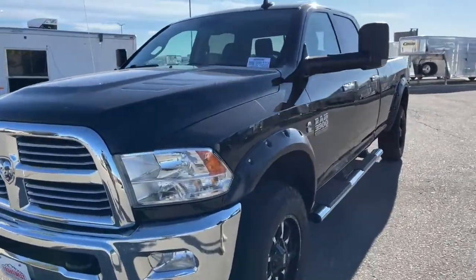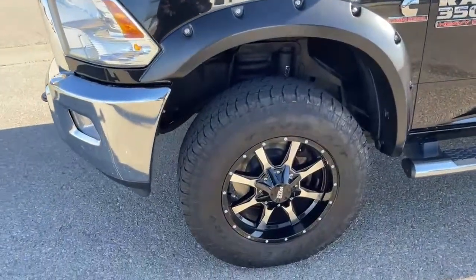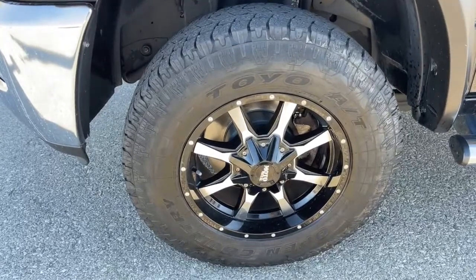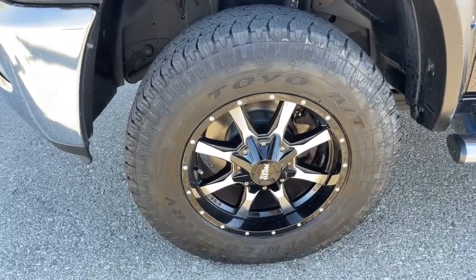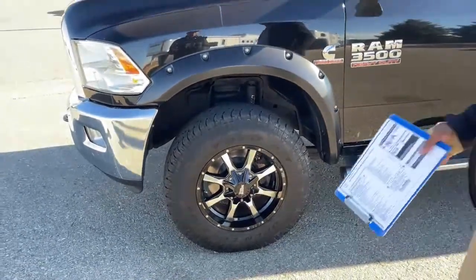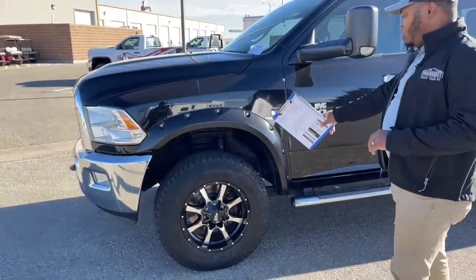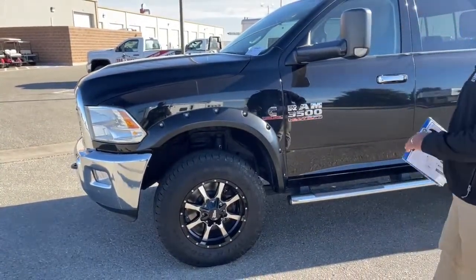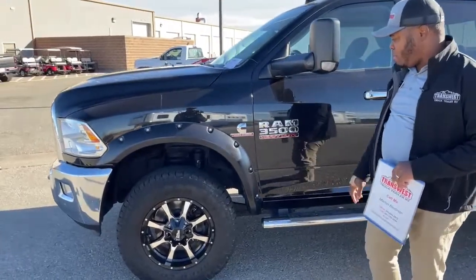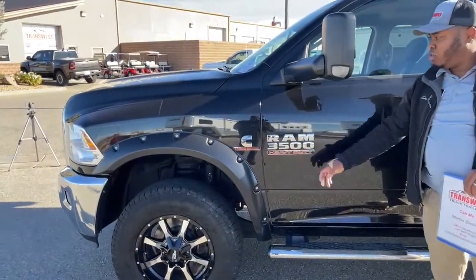The previous owner did add aftermarket tires and rims. You guys are looking at Toyo tires, 275/70 R18s, with Moto chrome and black rims. Also fender flares on all four corners of this truck. The Cummins Turbo diesel engine badge with the Ram 3500 heavy duty badge on the driver door.